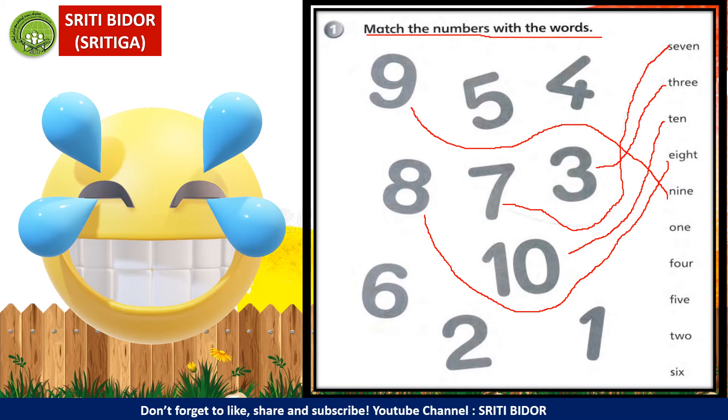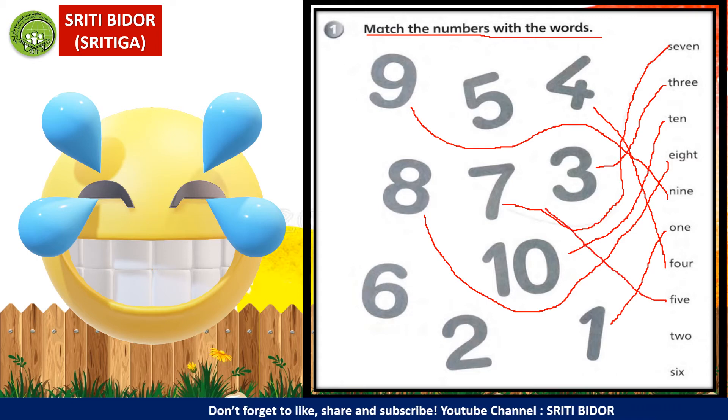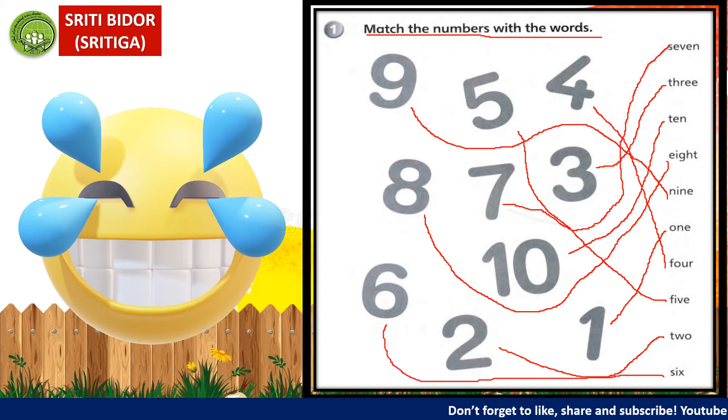Next is one. One adalah nombor satu — paling dekat. Next is four. Four adalah nombor empat. Next is five. Five adalah nombor lima. And two — is here. Last one is six. Six adalah nombor enam. Buat garisan dengan baik, dengan cantik. Jangan langgar nombor yang ada di situ.